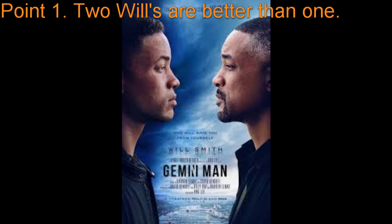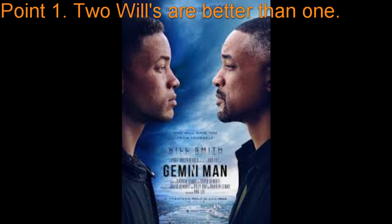Point number one: two Wills are better than one. At the beginning of this movie, you see Will Smith and he is on his final mission. He just doesn't want to do this anymore, and his final assassination is a known terrorist — at least what he believes to be a known terrorist. It actually wasn't. He finds out what the person really was and that's what starts this whole thing. He has to start running.